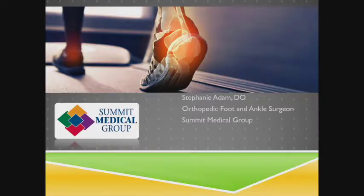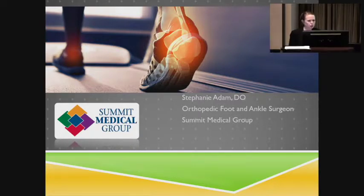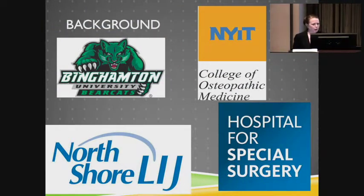Hi guys, I'm Stephanie Adam. I am one of the foot and ankle orthopedists for Summit Medical Group. I'm over in Florham Park. We have a pretty heavy sports practice — we are consultants for the Devils and the Red Bulls soccer team. I did my fellowship in foot and ankle at Hospital for Special Surgery.